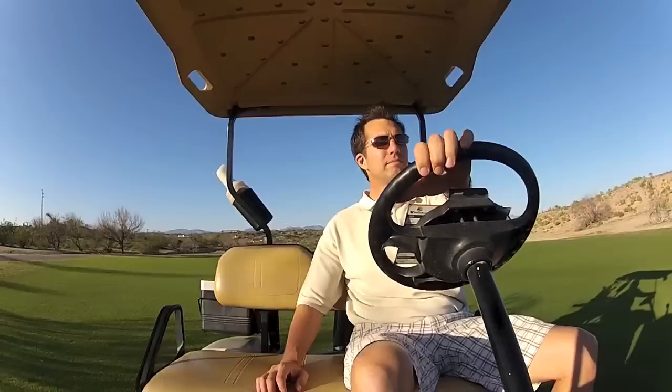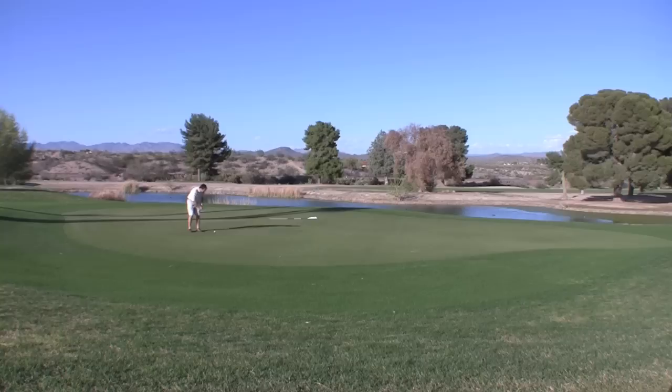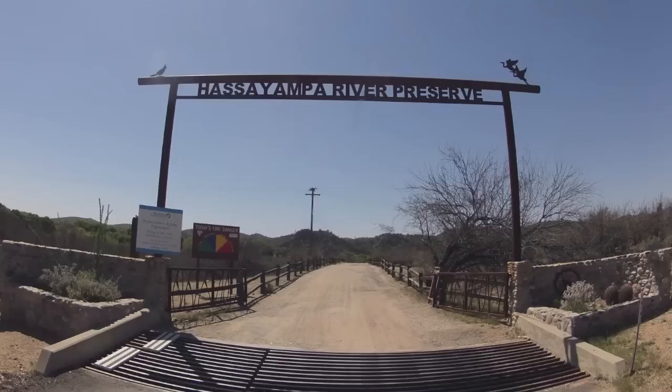With an abundance of sunshine, you may want to get outdoors. There are even a couple of gorgeous golf courses to play a bit of small ball. Something you wouldn't expect in the middle of the desert? A lush riparian area — this is called the Hacienda River Preserve.